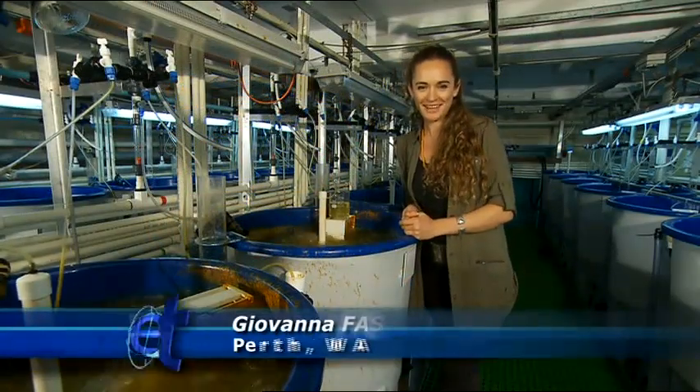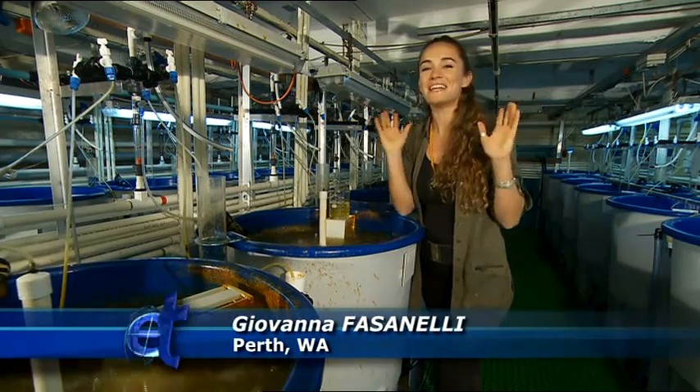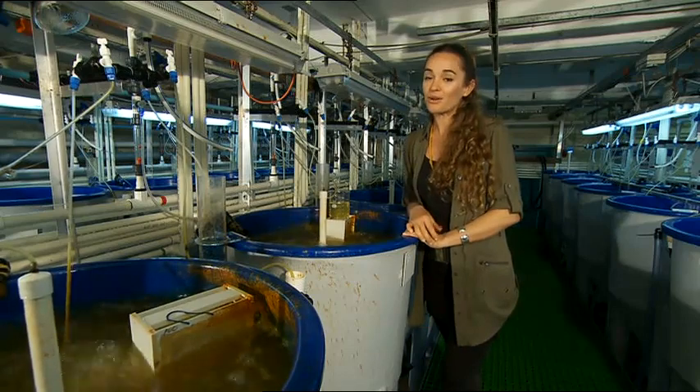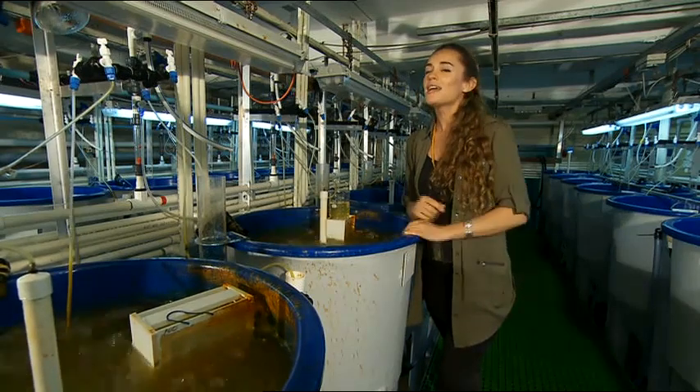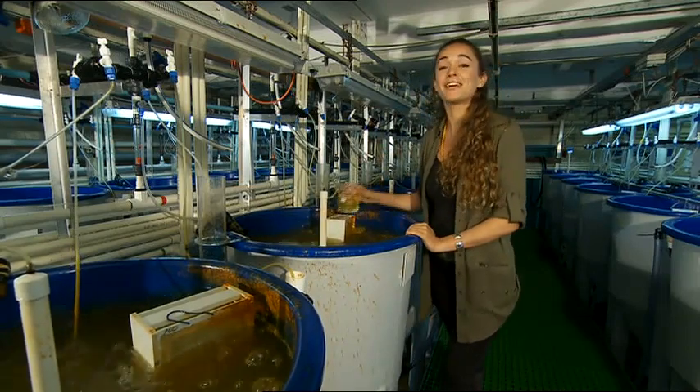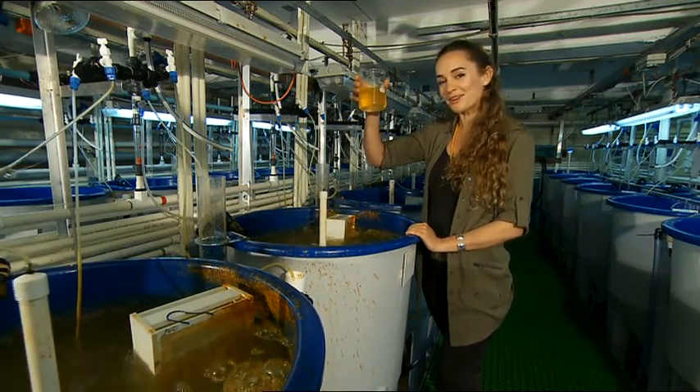Remember sea monkeys when you were a kid? You'd add this special powder to a glass of water and shazam — an instant family of tiny creatures. Well, growing sea monkeys, or artemia, on a large scale is a lot trickier. But in a world first, scientists here in WA have cracked the code.